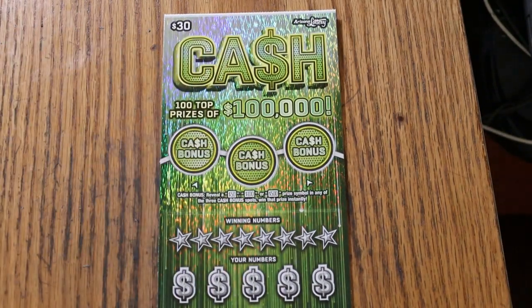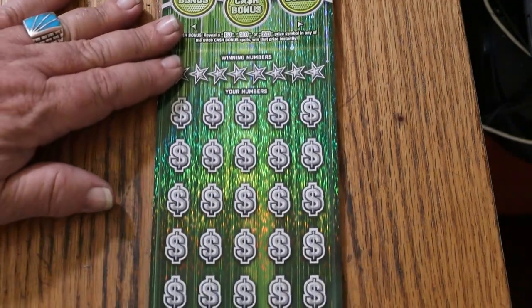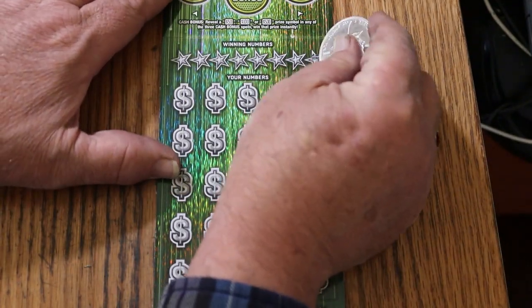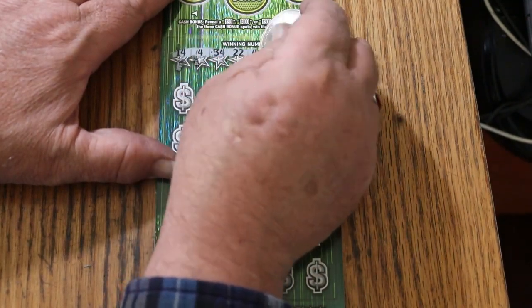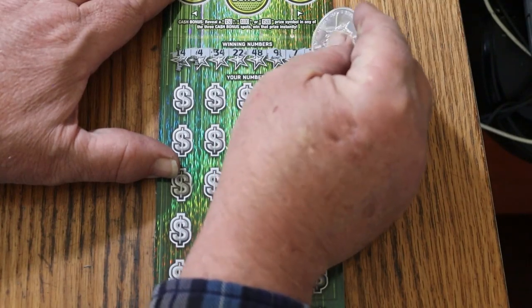We're going to get going right now, continuing to use the Canadian 1-ounce silver round. Numbers: 14, 4, 34, 22, 48, 9, CJ, 7, and 31.